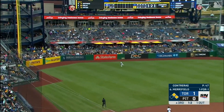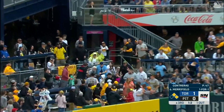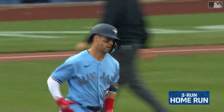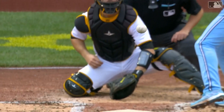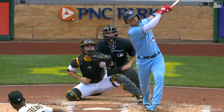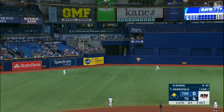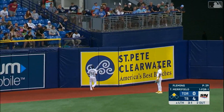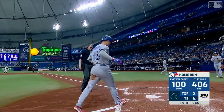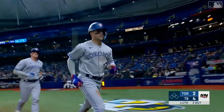A high fly ball to left field — Joe is going back, turning, and he will watch it go. It's the first home run of the season for Whit Merrifield and it's now four to nothing Blue Jays. Merrifield battling with two strikes, he knows that country in the air to left field — Rosarena and it's gone, a home run, a two-run blast off the bat of Whit Merrifield.